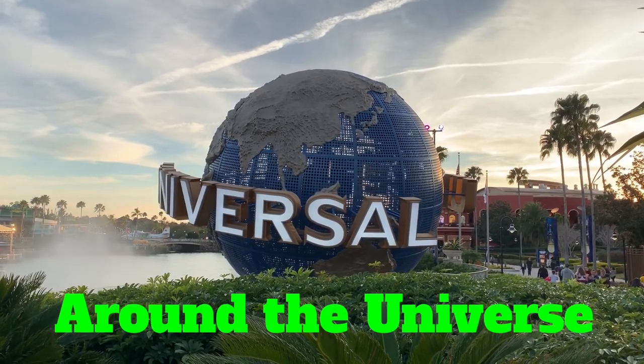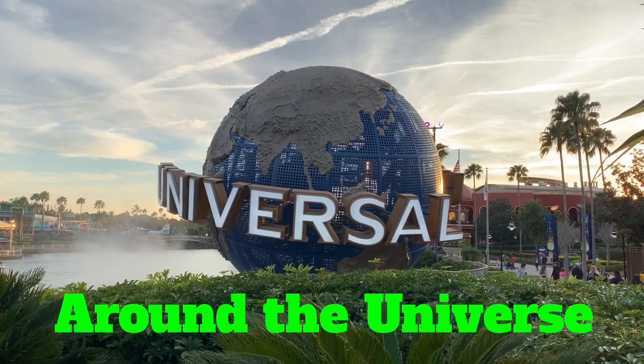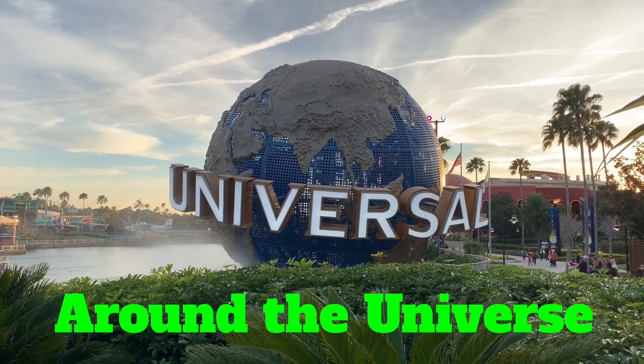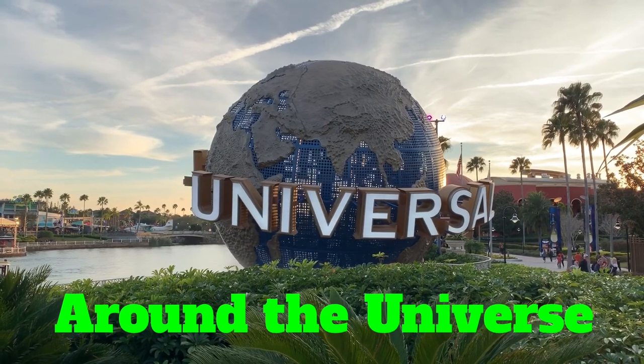That wraps up this Around the Universe look at all the new attractions, restaurants, and resorts that are coming to Universal Orlando, Florida. We hope you enjoyed this video. Please consider subscribing to Orlando Experience and thank you for watching.